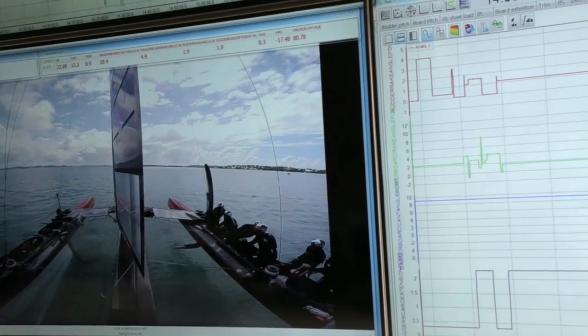The sailors can give us a visual of how the boat actually felt. We can take that data from the Oracle system and basically compare it to our theoretical models, and that helps us design a better package.